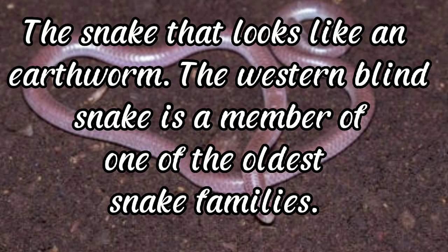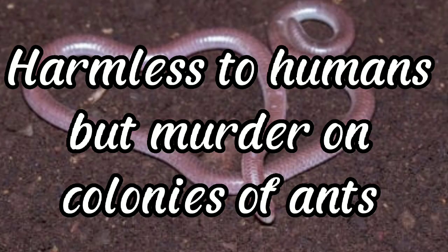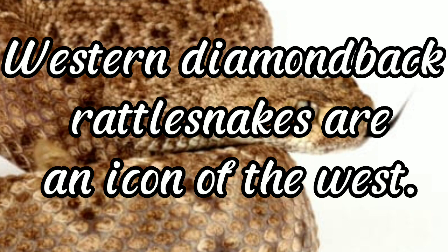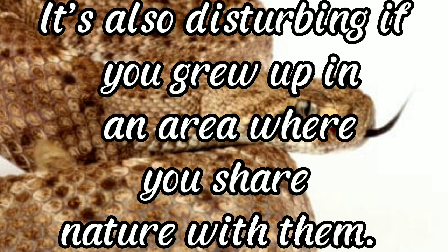Western blind snake: the snake that looks like an earthworm. The western blind snake is a member of one of the oldest snake families — so ancient that they still have remnants of pelvic girdles visible as tiny spurs. Harmless to humans, but lethal to colonies of ants. Western diamondback rattlesnake: an icon of the west featured in many movies, the sound of a rattlesnake is unmistakable — and disturbing if you share nature with them. They are long, heavy-bodied venomous snakes, the second longest in North America.